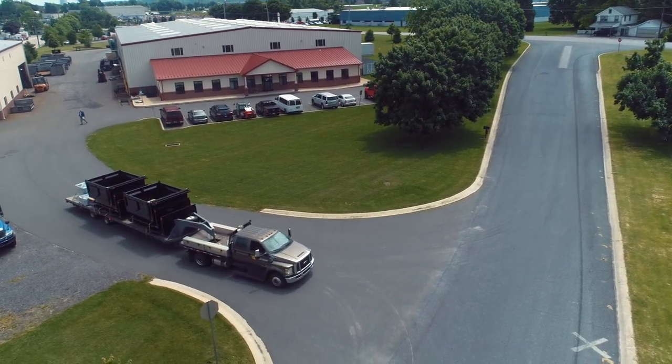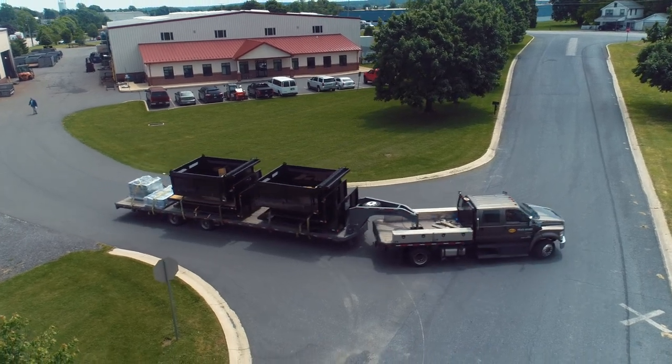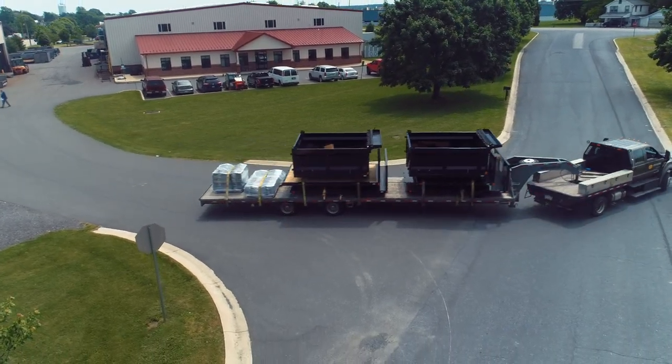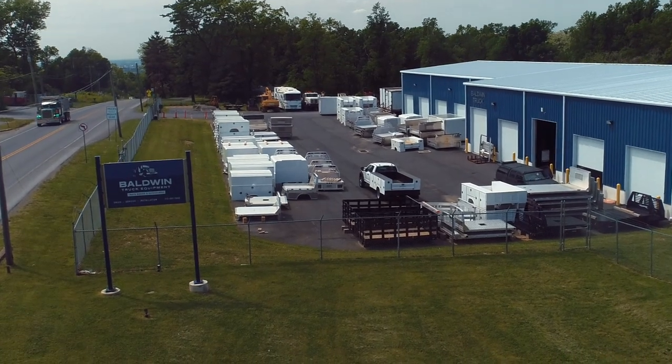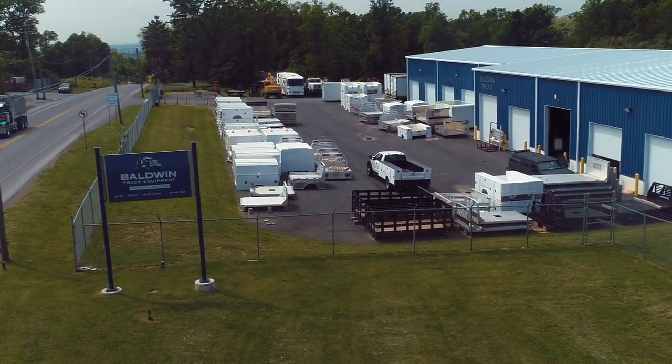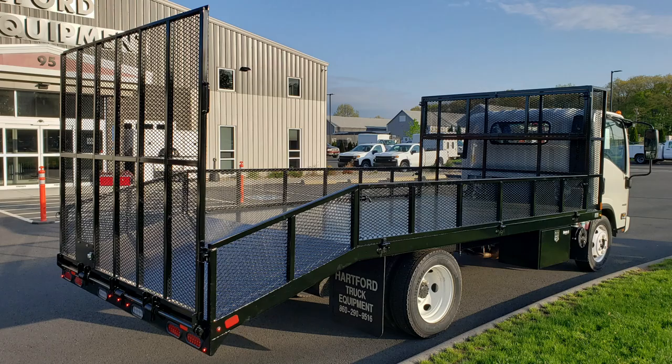When the truck bodies leave here, we feel good about them. They have our stamp on them. We take pride in the way we manufacture and build them. Our customers want to have a good quality truck body that will last. They want to be able to sell a truck body knowing that once they outfit a truck with that body, they don't have to worry about it coming back for a repair or a quality or workmanship error.